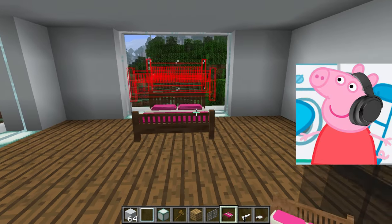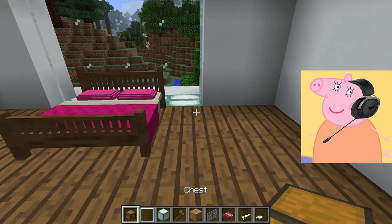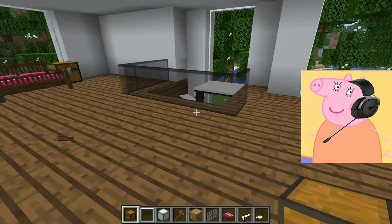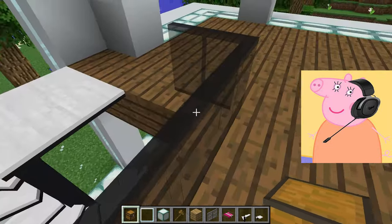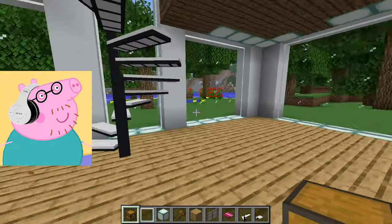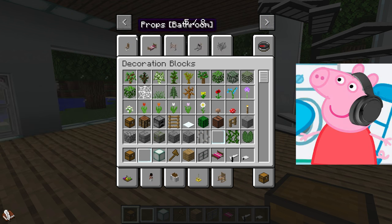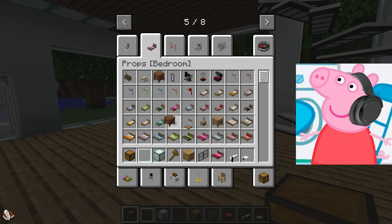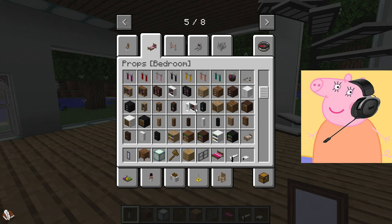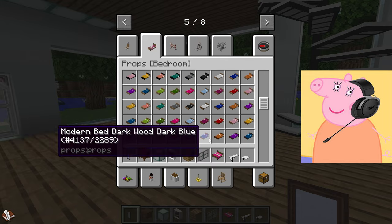Here we are on the second floor — this will be the perfect place for our bedroom. We have more space here than on the ground floor, and more privacy, which will be great for creating a corner of peace and quiet. For furniture arrangement, I suggest placing the bed against the wall to free up the center of the room. We can also add a small work area with a desk and shelves.